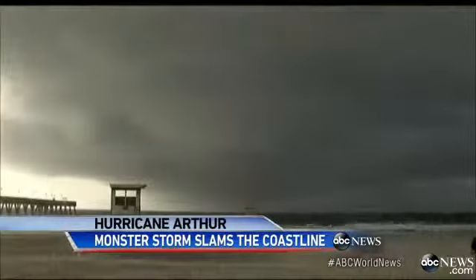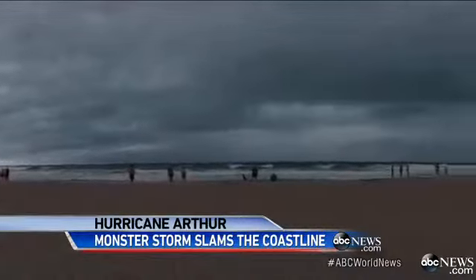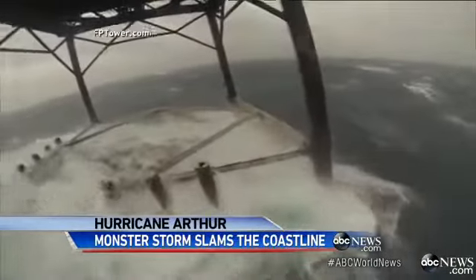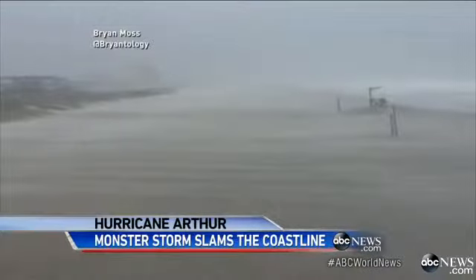The Carolina coastline tonight lashed with wind and rain. Watch as Arthur's storm clouds pour into Wrightsville Beach, North Carolina, whipping those red flags. The midday sky blackened, and 35 miles out to sea, swells as tall as two-story buildings — 18, 20 feet right there. It's a mountain of water. Sand kicked up on the shores.